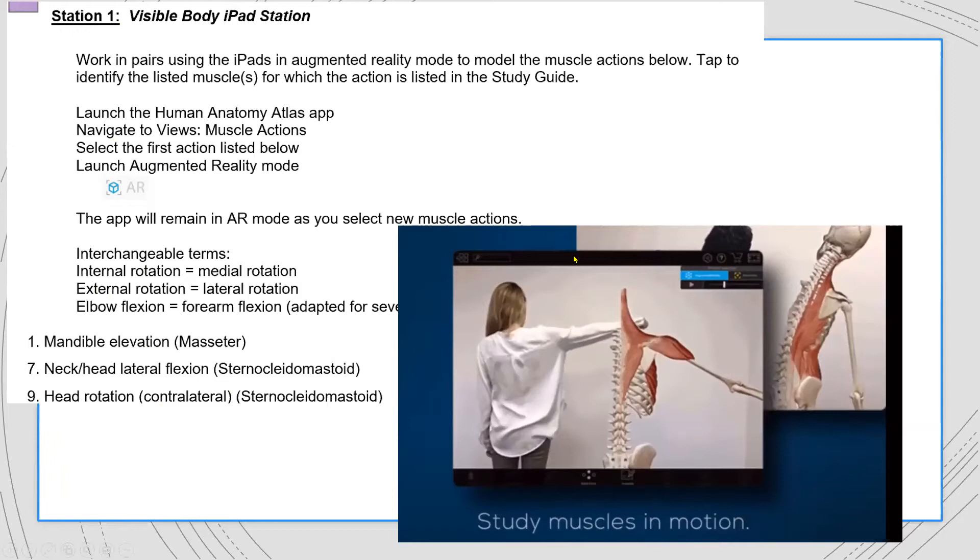In courseware it looks a little different for face-to-face labs because we don't want face-to-face students completing the same amount of time in the product at home as online students who aren't also spending two hours on campus. So I've taken those activities and made them optional inside those folders in courseware for face-to-face students. We explain on the first day of lab that anything optional doesn't need to be done outside of lab, but we left them in the folder as an additional study opportunity.